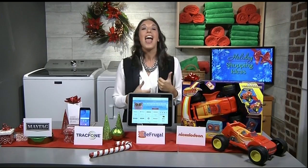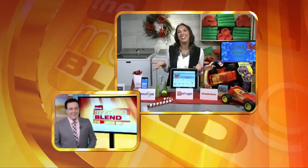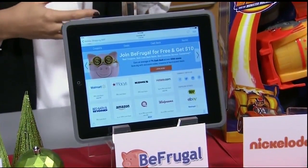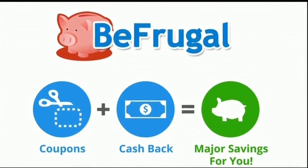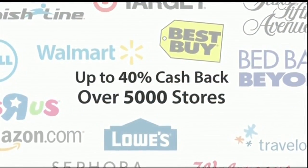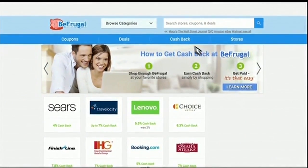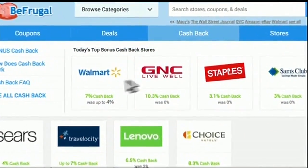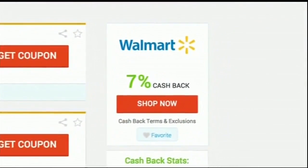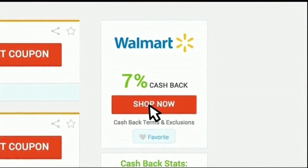And who doesn't want to save money during the holidays when you're shopping? Check out this free website, BeFrugal.com, for coupons and the highest cash back rates for online purchases at over 5,000 stores, including Walmart, Amazon, Kohl's, and Target. On average, people can save $27 per order and get 7% cash back. The coupons always work and BeFrugal.com offers both email and live chat USA-based customer service.